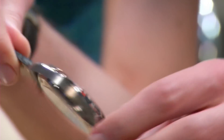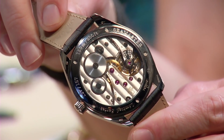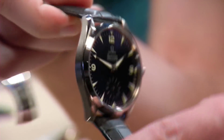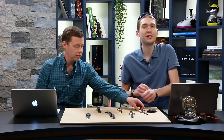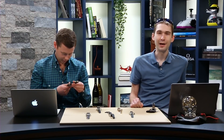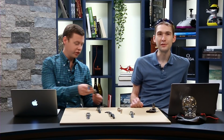Let's get one more case back shot — absolutely a shocker. A lot of folks can't even imagine Omega made something like this, but not only did it, but it gave it 150-meter water resistance, so you can throw it on a NATO and take it swimming. You got to see how it wears on a normal wrist. That thing puts the big pilot back in the case — it is the answer no one was asking for to the IWC 5002.